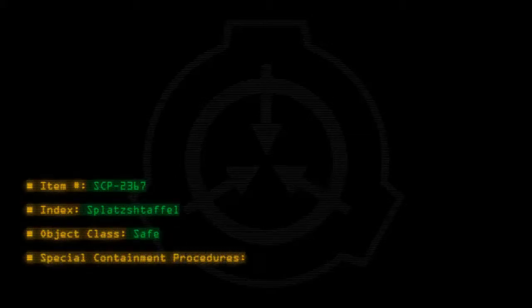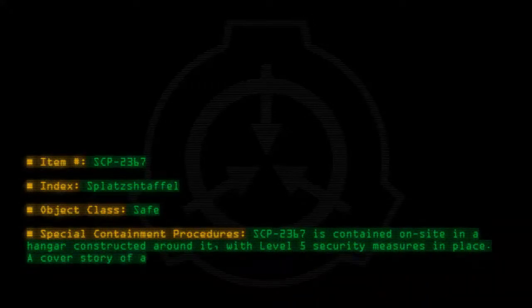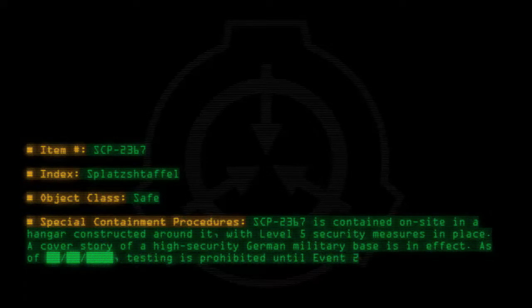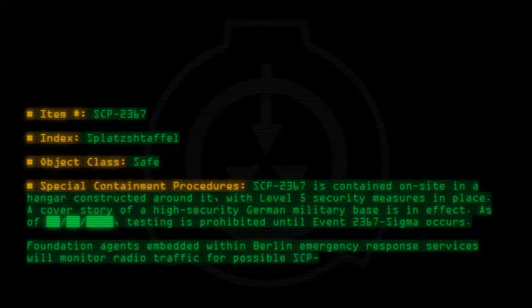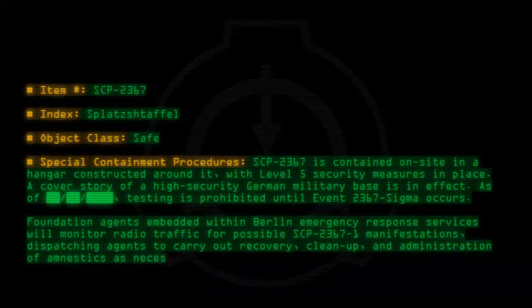Special Containment Procedures: SCP-2367 is contained on site in a hangar constructed around it, with Level 5 security measures in place. A cover story of a high-security German military base is in effect. Testing is prohibited until Event-2367-Sigma occurs. Foundation agents embedded within Berlin Emergency Response Services will monitor radio traffic for possible SCP-2367-1 manifestations, dispatching agents to carry out recovery, cleanup, and administration of amnestics as necessary.